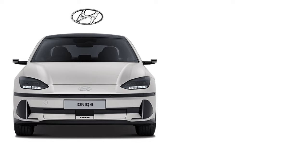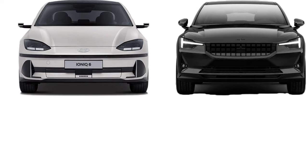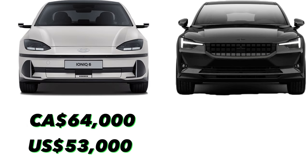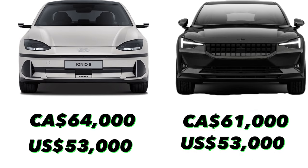Today we are comparing a 2023 Hyundai Ioniq 6 all-wheel drive ultimate package to a 2023 Polestar 2 with the dual motor. The Ioniq 6 is priced around $64,000 Canadian dollars and around $53,000 US, while the Polestar 2 is priced around $61,000 Canadian and around $53,000 US.